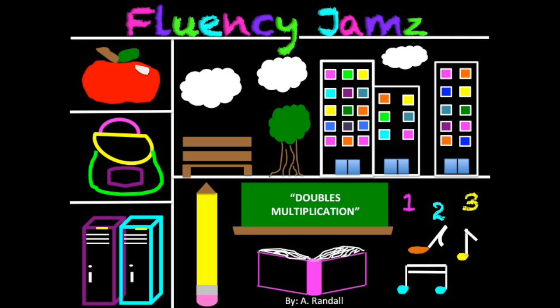Two times one is two. Two times two is four. Two times three is six. Two times four is eight. Two times five is ten. Two times six is twelve. Two times seven is fourteen. Two times eight is sixteen. Two times nine is eighteen.